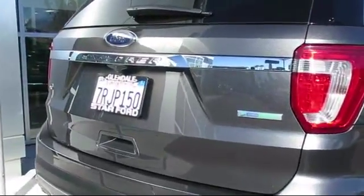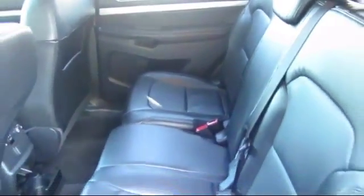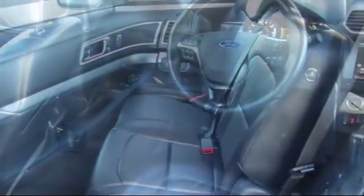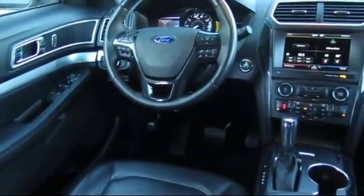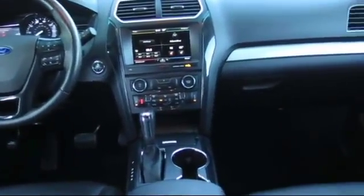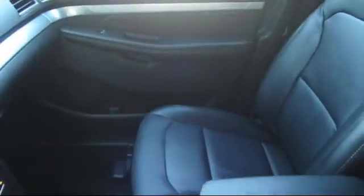At Star Ford Lincoln, our wide selection of new and used cars ensures that we have a vehicle for everyone, no matter what you're looking for. We have a knowledgeable and committed sales staff with many years of experience in satisfying customers' needs. Whether you're visiting our state-of-the-art parts and service department or exploring the huge new and used vehicle selection, you'll discover amazing deals with unprecedented customer service, because that's what we're about.